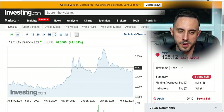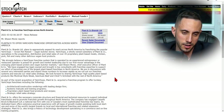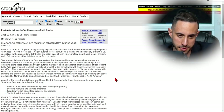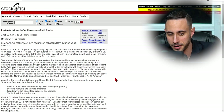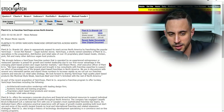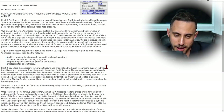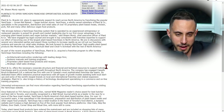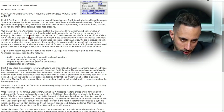Now let's talk about some recent news. Plant & Co plans to offer Yam Chops franchise opportunities across North America. Plant & Co Brands plans to aggressively expand its reach by franchising the popular Yam Chops 'Grown Not Raised' vegan butcher stores. Yam Chops is a wholly owned subsidiary specializing in the preparation, distribution, and retail sales of over 45 proprietary plant-based meats, chicken, pork, fish, and other vegan food products. CEO Sean Moyes stated they believe the Yam Chops franchise system is poised for growth due to their first-mover advantage in the emerging plant-based protein and vegan butcher market.